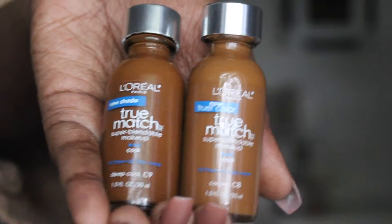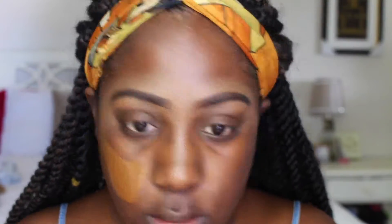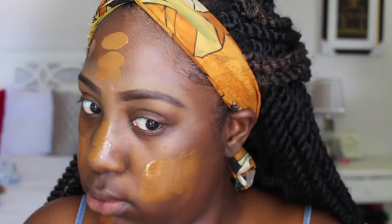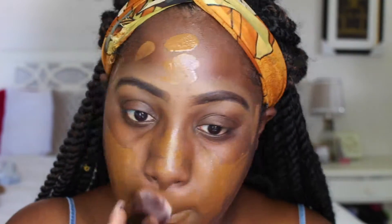For foundation I'm using the L'Oreal True Match Foundation in colors C8 and C9. I use this combination only for summer because my face gets a little darker. C9 is too dark for me but C8 is also kind of too light, so I combine the two for a perfect match.